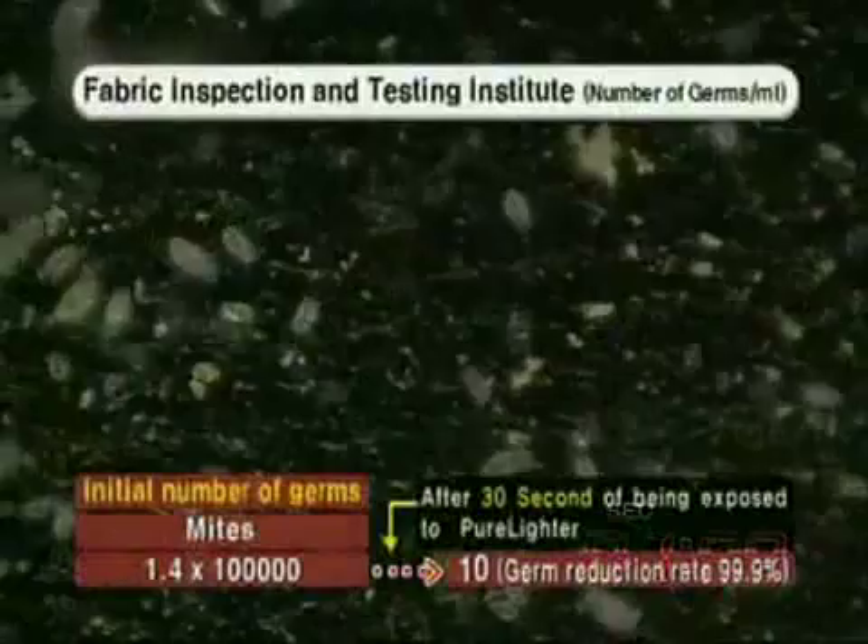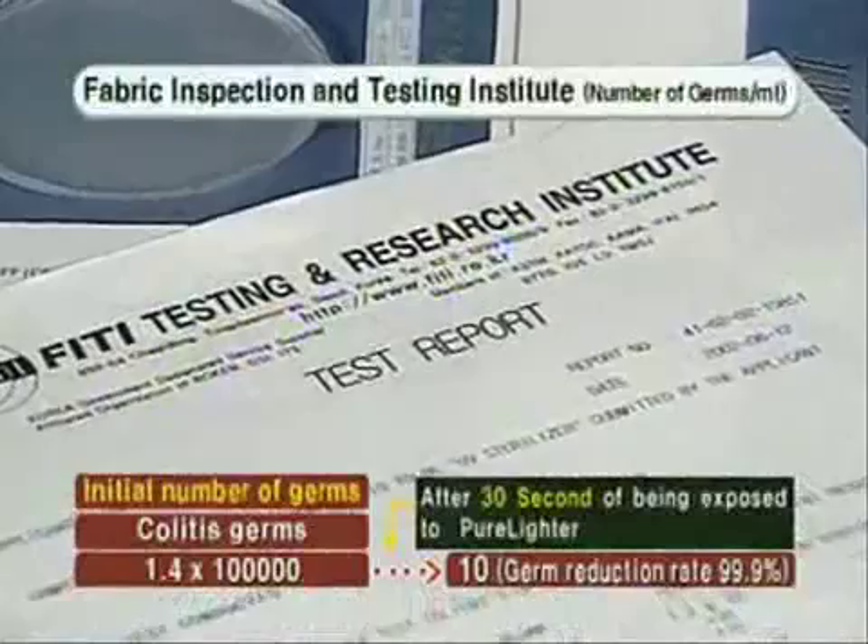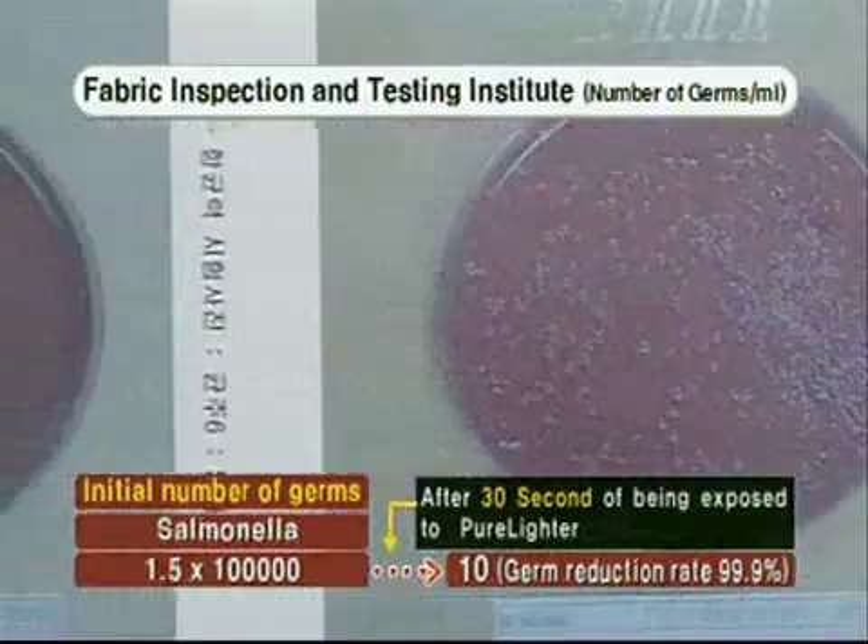Experiments show that 30 seconds of PureLight will eliminate 99.9% of mites. It is also effective for eliminating commonly found germs such as colitis and salmonella. It is not an understatement to say that all kinds of germs surrender to the technology of Imputec.